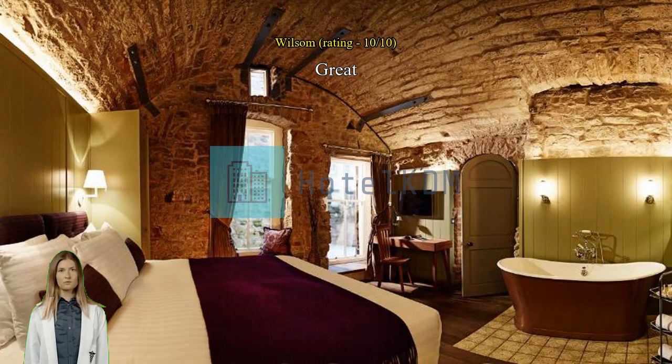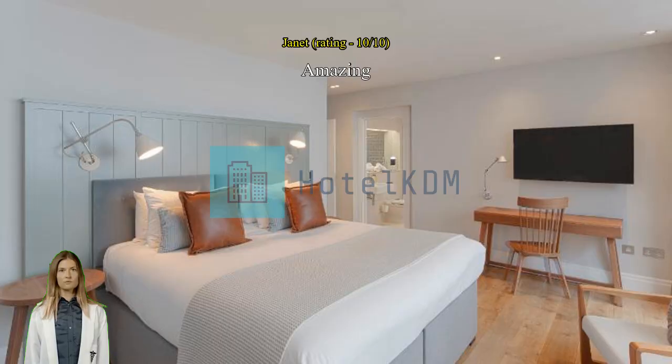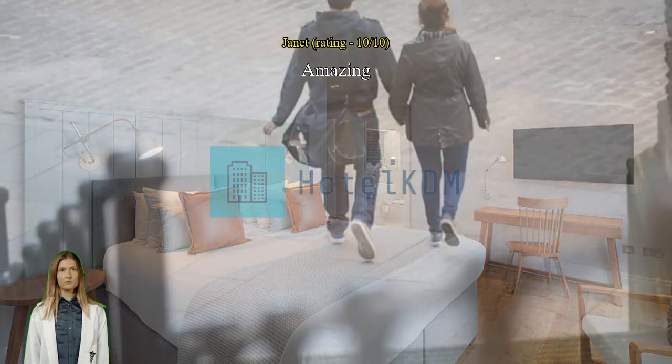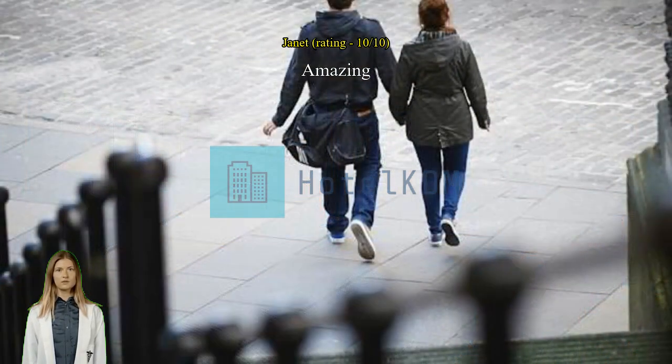Outstanding stay. My family of three had an excellent experience at Cheval Old Town Chambers. The apartment was immaculately tidy, beautifully decorated, and had everything we needed — washer/dryer, kitchenette, coffee maker, hair dryer, work area. The gym was first rate and the staff was thoughtful and thorough. Great location to boot.